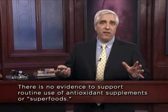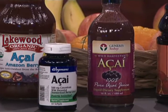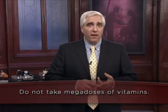So what's the bottom line? There's no evidence to support the routine use of antioxidant supplements or so-called superfoods like acai juice, noni juice, or even blueberry or pomegranate juice that are loaded with antioxidants. There's simply no evidence that taking pills or these specific superfoods has any health benefit. Do not take megadoses of vitamins — there is no evidence for benefit and increasing concern about possible toxicity and negative side effects from megadosing.